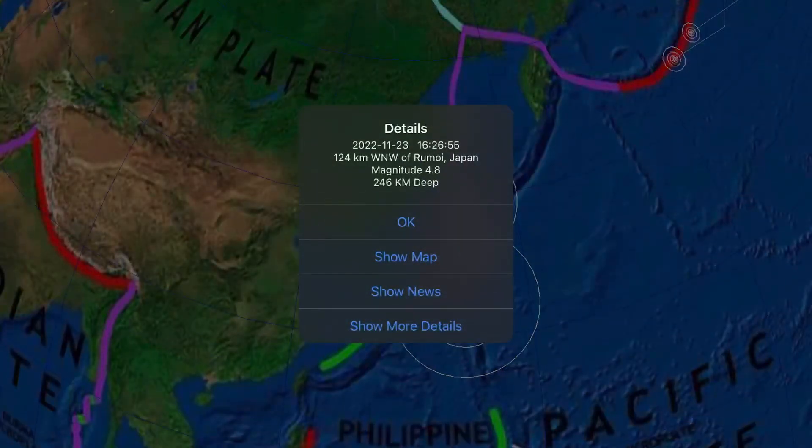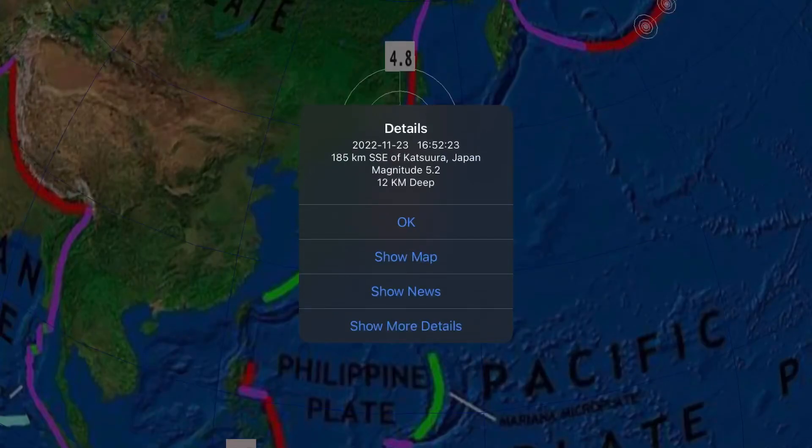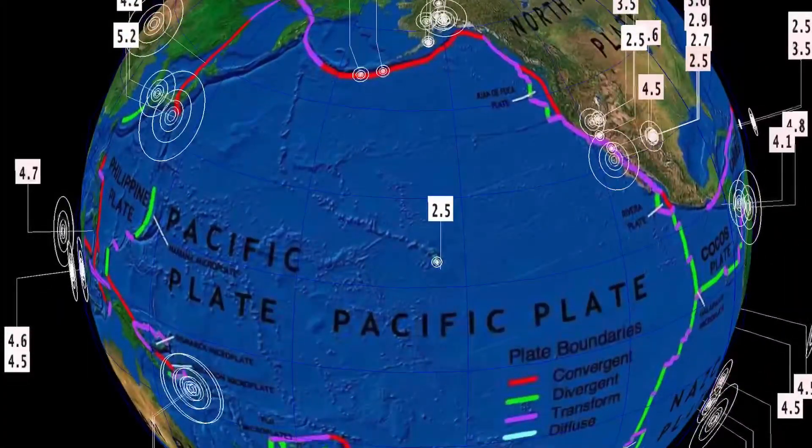Overlooking Alaska, the largest of the region is a 4.1 magnitude. Getting over to Japan here — northern Japan Rumoi 4.8, 4.2, and a 5.2 Katsura off the coast there. Also a minor earthquake in Hawaii — not much to report through Hawaii right now.